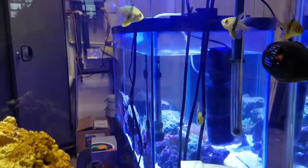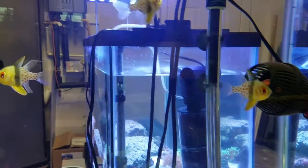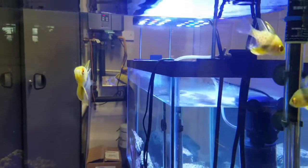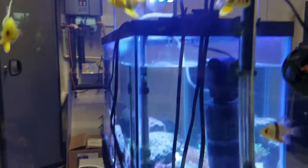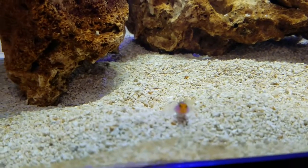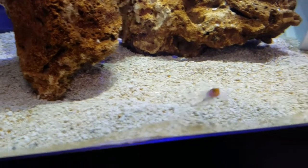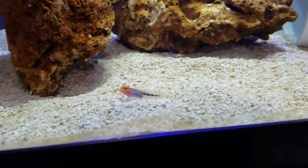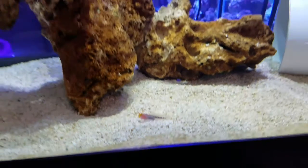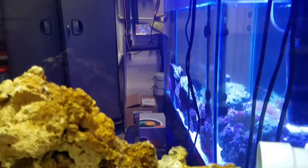Looking at some fish I just picked up a couple days ago. I got a handful of large pajama cardinals, and I got two tank-raised redhead Mexican gobies but I lost one, so this guy's about an inch and a half. I'll throw a little bit of Rod's Food in here — you guys are acclimating pretty well.